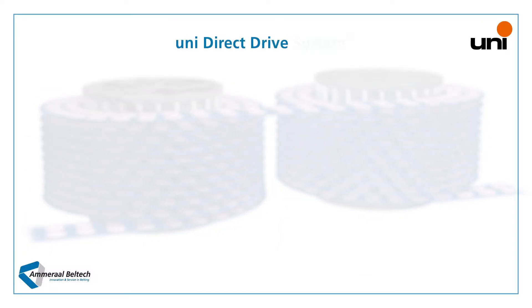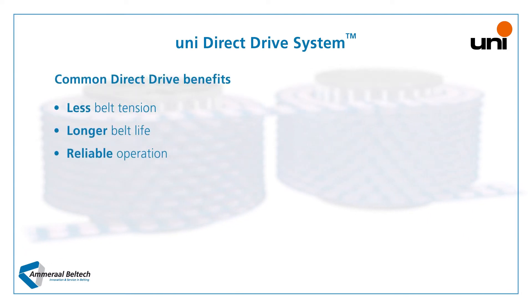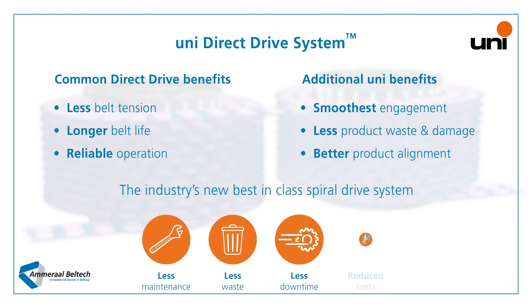With the new UNI Direct Drive spiral system, you will benefit from the traditional advantages of a direct drive system together with the unique advantages of UNI's patented design, delivering the industry's best belt engagement. UNI Direct Drive system — pushing belt and production further.